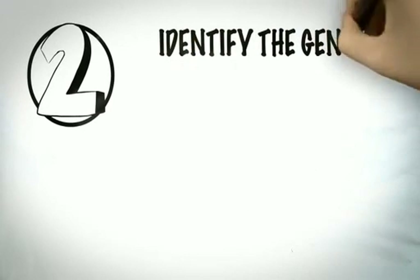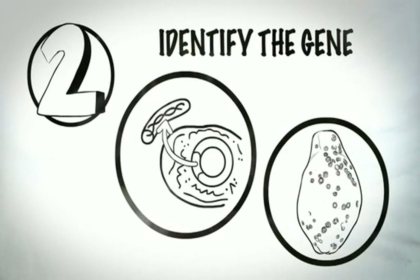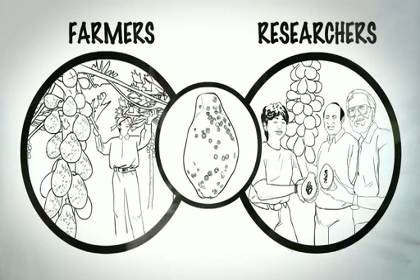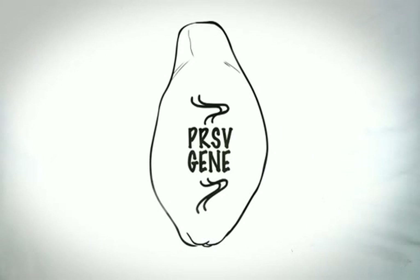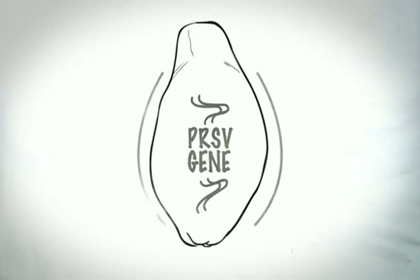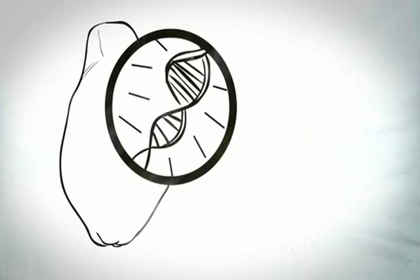Step 2: Identify the gene or genetic material that could solve the problem, like providing resistance to the disease or pest, and study the genetic makeup of the plant that needs the trait. Researchers and farmers had to find a way to make the papaya plant resistant to the deadly virus. PRSV resistance was the genetic trait needed. Researchers knew that if plants contained certain genetic material from the virus within their own DNA, they were protected. If they could insert a copy of this gene from the virus itself into the papaya's genetic makeup, the plants would be protected.